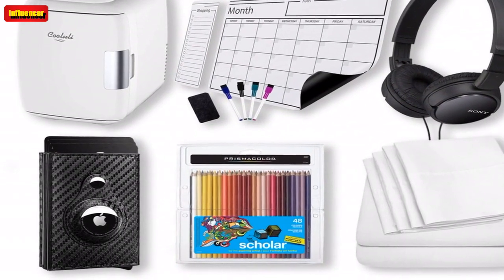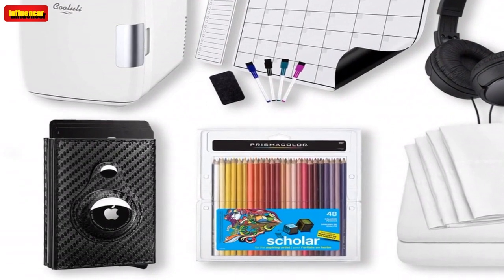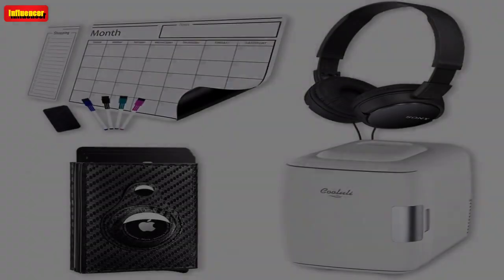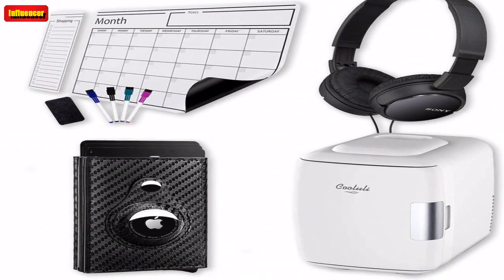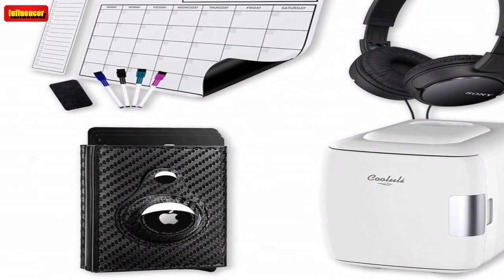Unfortunately, back-to-school shopping can get expensive. From new backpacks to shower caddy essentials, that list of must-haves can get long pretty quickly. Thankfully, there are so many great back-to-school deals you can shop right now.